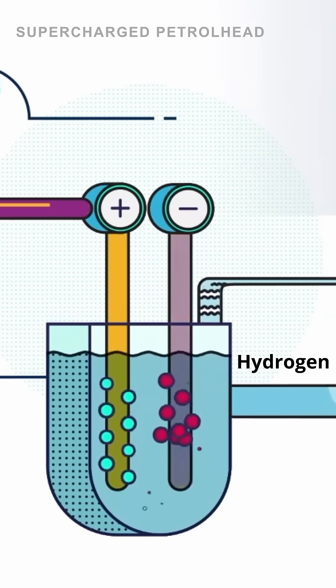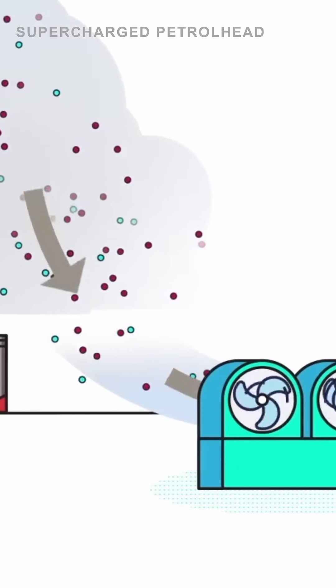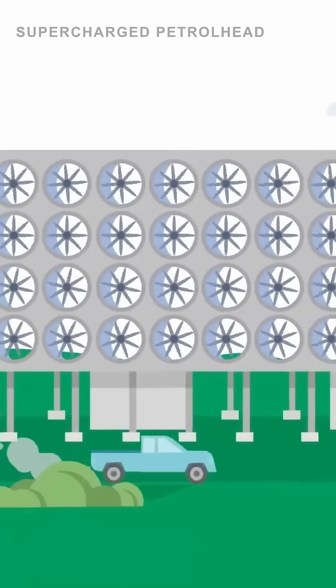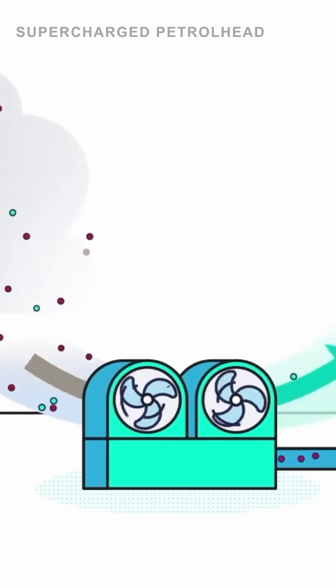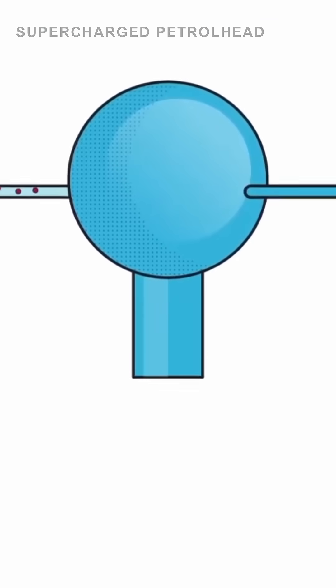Next, we need carbon dioxide. This can be captured directly from the air through a process called direct air capture. Direct air capture involves machines that pull in and separate CO2 from air using specialized filters or chemical reactions. By recycling CO2 that is already present in the atmosphere, e-fuels offset the greenhouse gases emitted when they're burned.